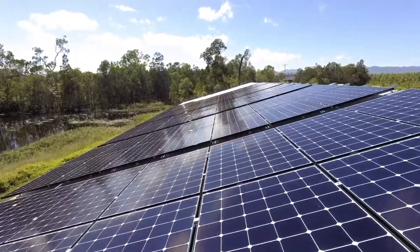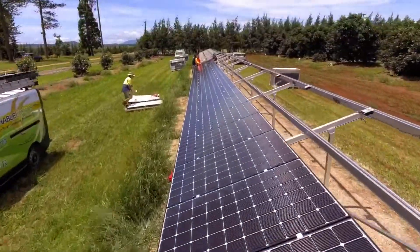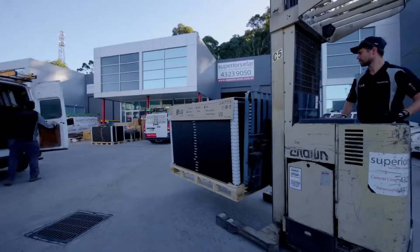I monitor systems after installation and I am very happy with the performance from LG products. It just keeps on producing electricity, keeps on performing as expected and better.